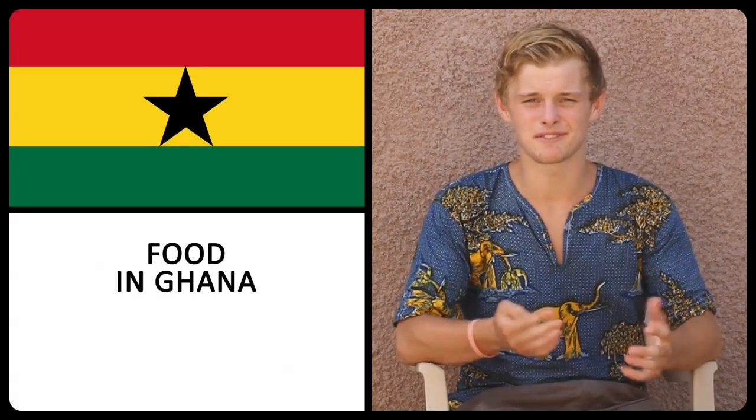Food in Ghana — the basic formula is a lot of carbohydrate and maybe some beans or maybe some egg. The food's really good and it's not a lot of variety. It's usually the same sorts of things.